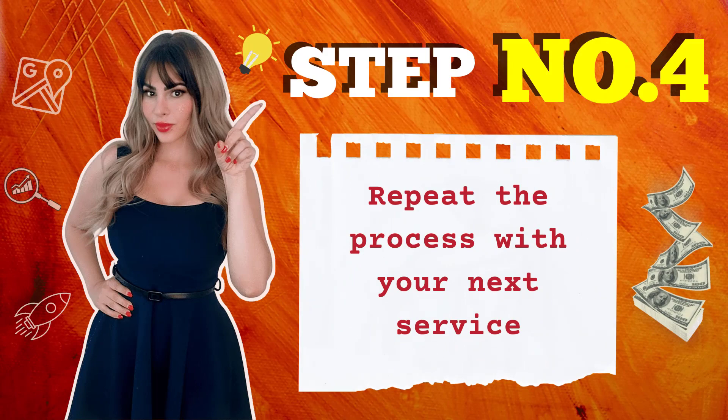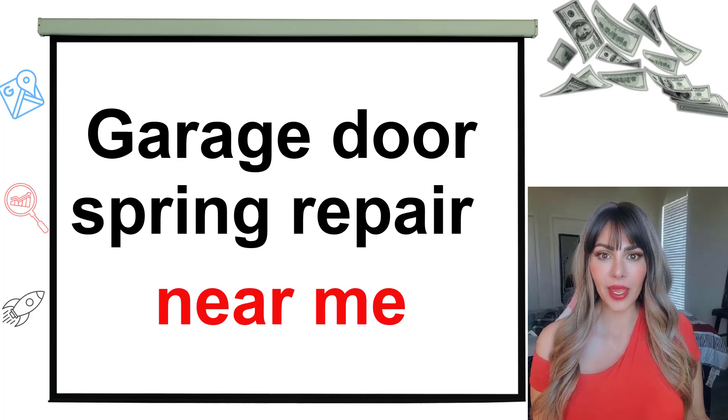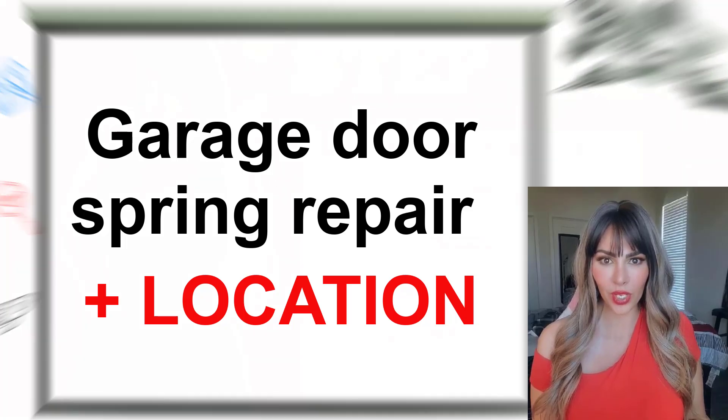Step number four: repeat the process with your next keyword. For example, 'garage door spring repair' — 'garage door spring repair near me,' 'in my area,' 'nearby,' and then garage door spring repair with your location.